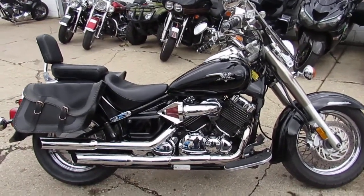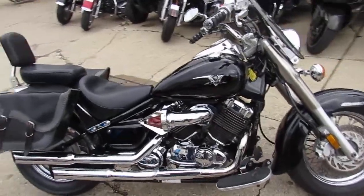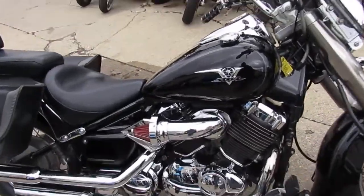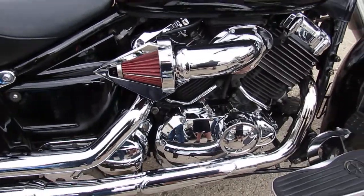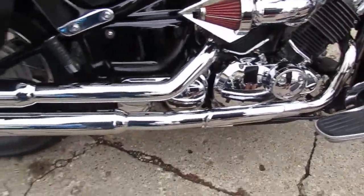This one here is a 2004 V-Star 650. As you can see in the video, this one has it all. It's got the big sucker air intake, Lanson Heinz exhaust,